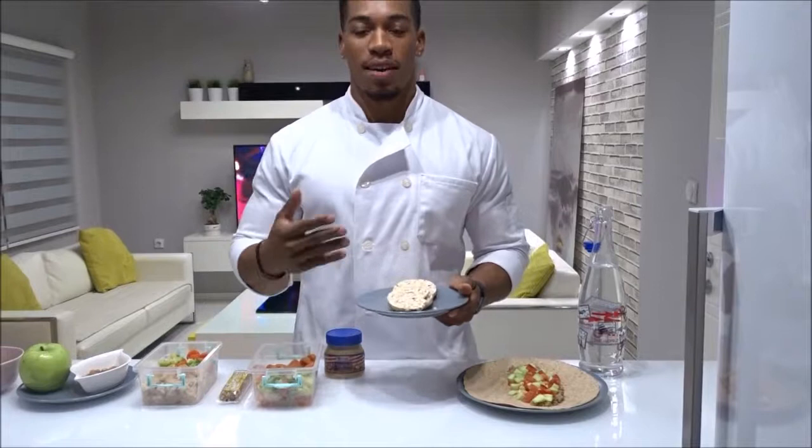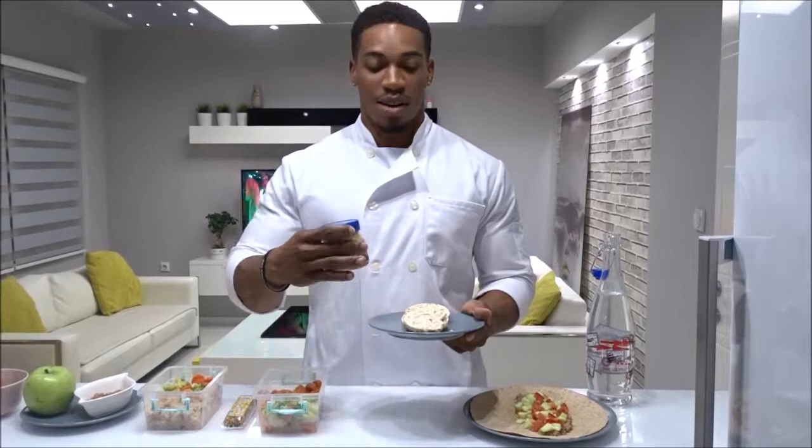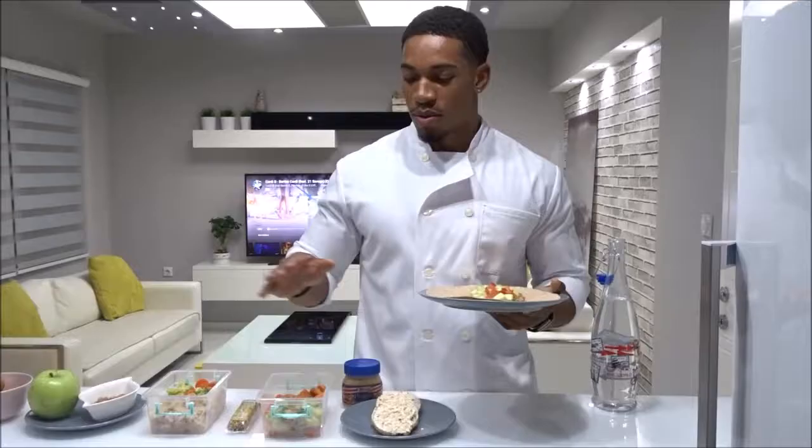Not too long after that second lunch, we're coming to another snack. This is not a heavy snack — these are rice cakes, which are very light depending on which kind you get: low sodium, low sugar, low carbohydrates. I can eat them plain, but if you need to add some flavor, you can add a little bit of peanut butter — not a big glob, just a nice thin layer to add a little taste.